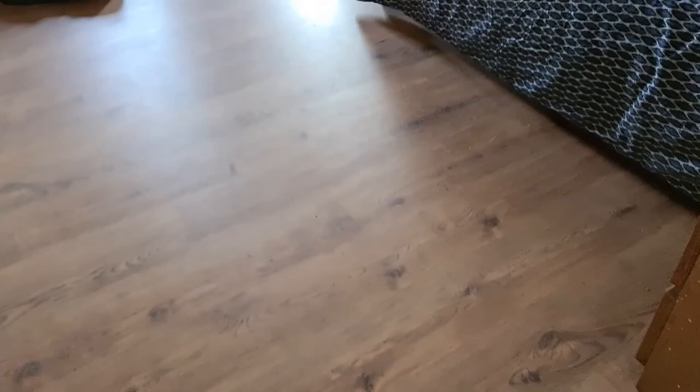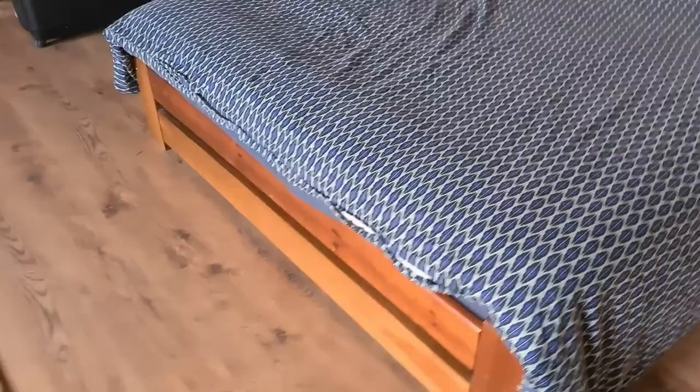Into the main bedroom — excuse a lot of the mess, but as you can see the flooring is down, we actually have a bedroom, we actually have a bed, and I've actually got somewhere to put my clothes.